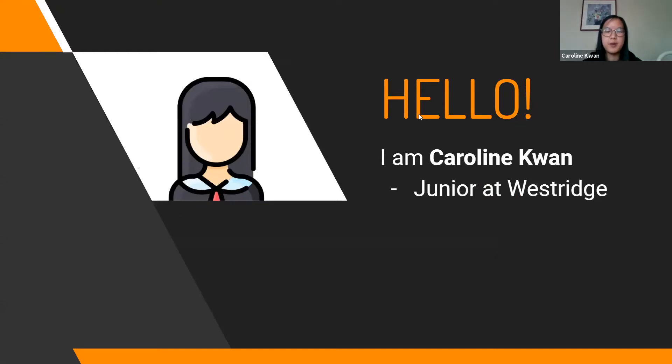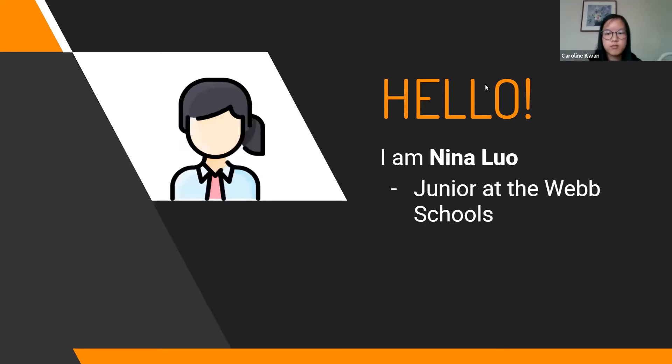I'm Caroline Kwan, one of the developers of Discovery, and I am a junior in high school at Westridge in California. I'm Nina Luo. I'm also one of the developers of Discovery and I attend web schools and I'm also a junior.